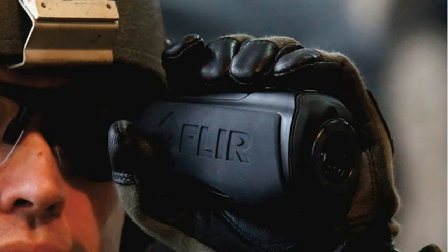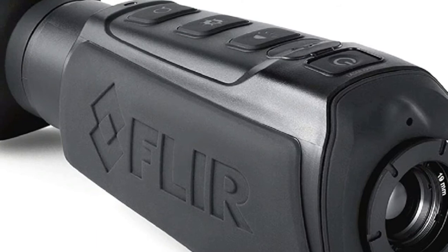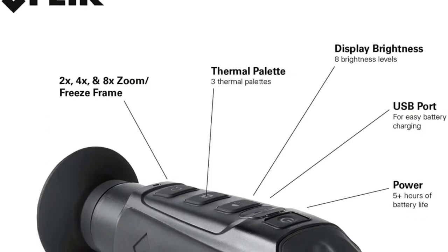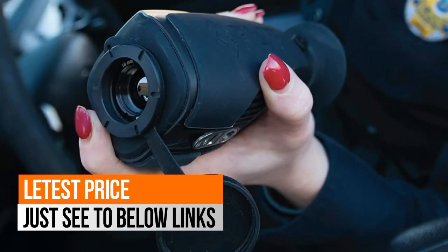Notice: by purchasing the FLIR LSXR, the buyer acknowledges the product is subject to export administration regulations. This thermal monocular has intuitive controls that make single-handed use a breeze, even with gloves on.